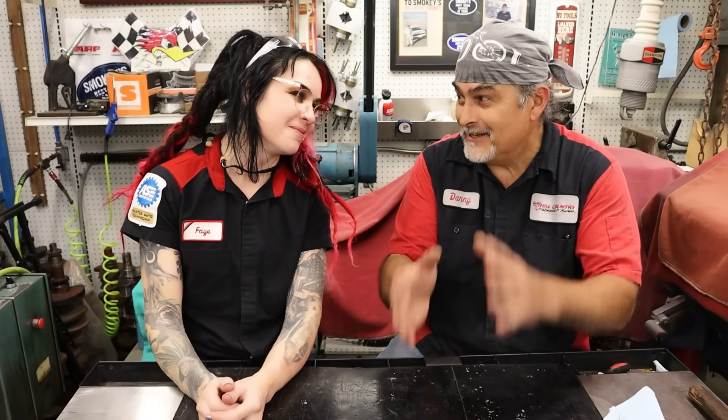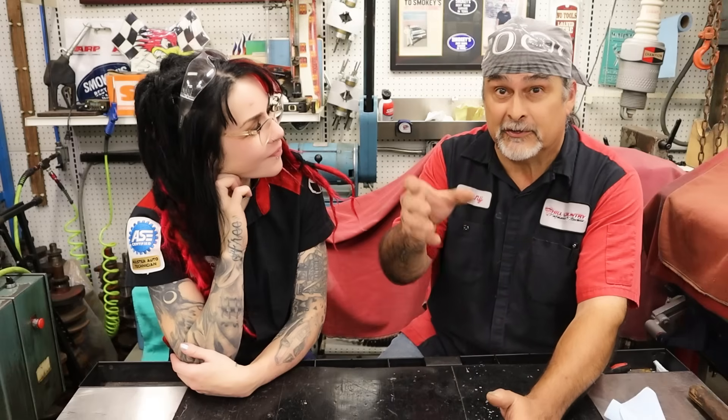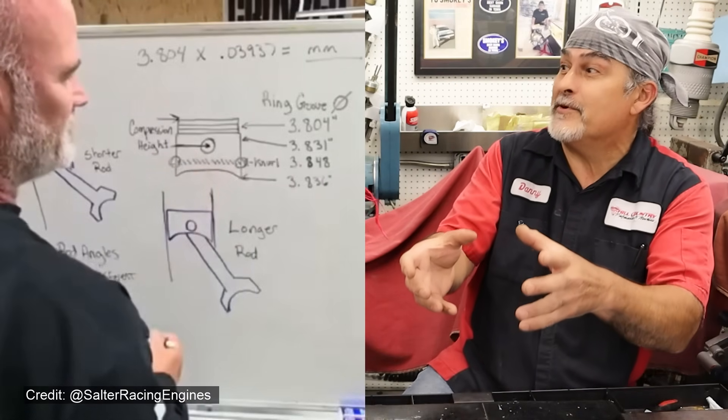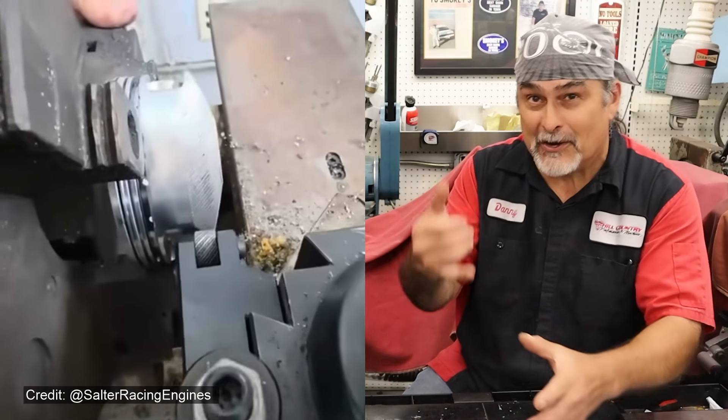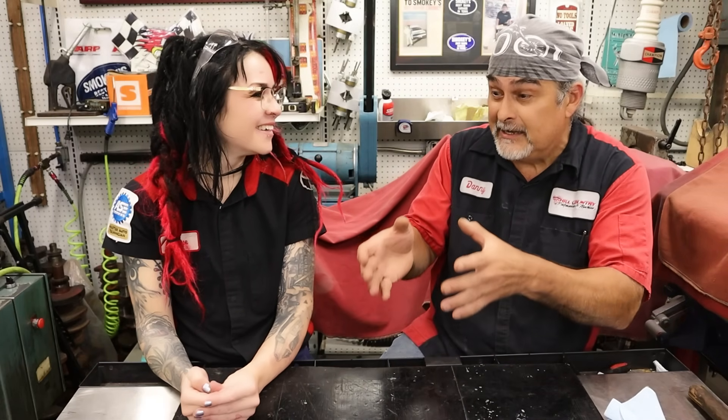Why aren't there horsepower numbers to prove that this is true? Well, there actually is a dyno number out there. There's a video of a NASCAR engine finishing a 250-mile race making eight horsepower more with a knurled piston. Brian Salter racing engines — he came out of retirement to do this video because he called in Uncle Tony and said, hey, I've done this. Everybody's asking where's the dyno numbers.